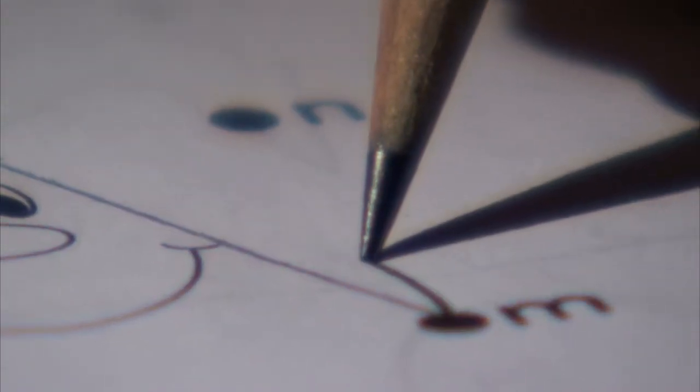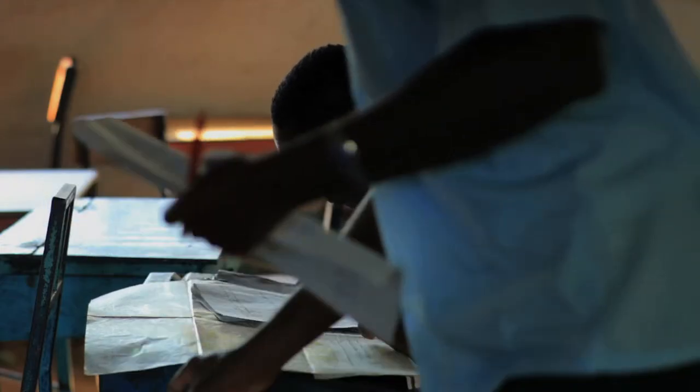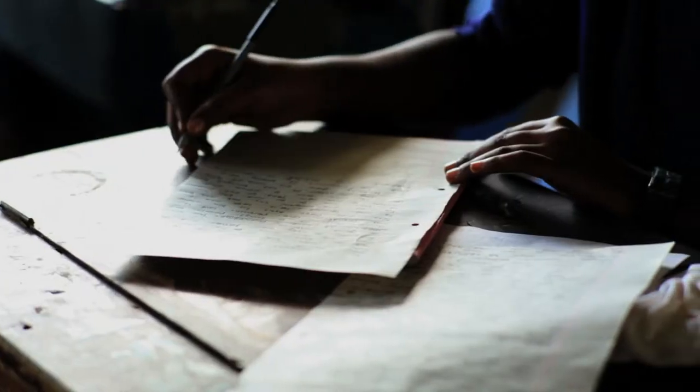Please take out your number two pencils. The words all students dread. But why a number two?